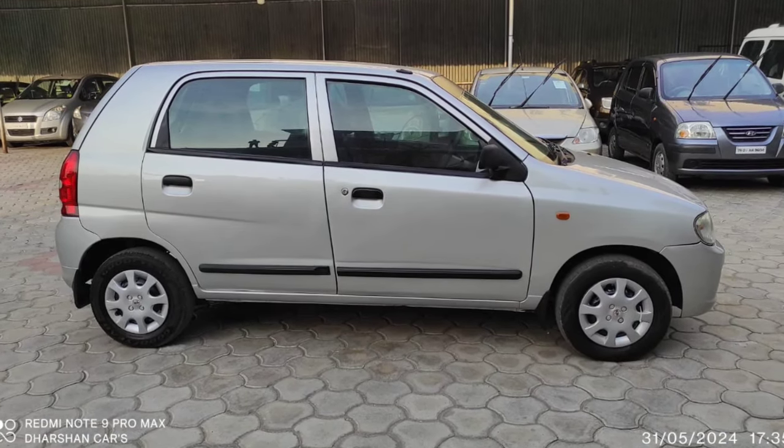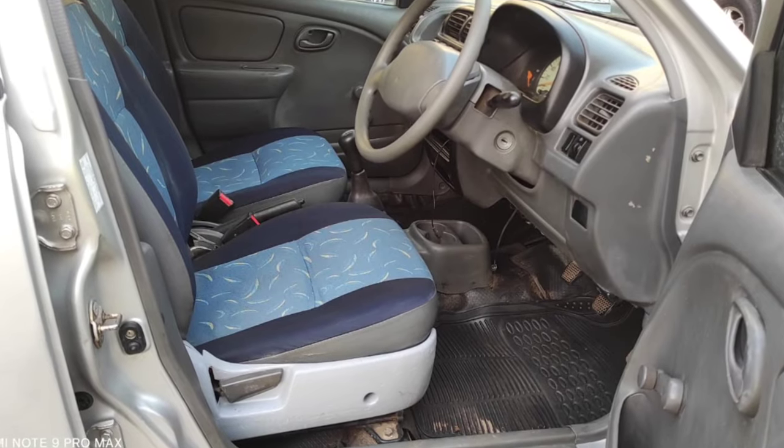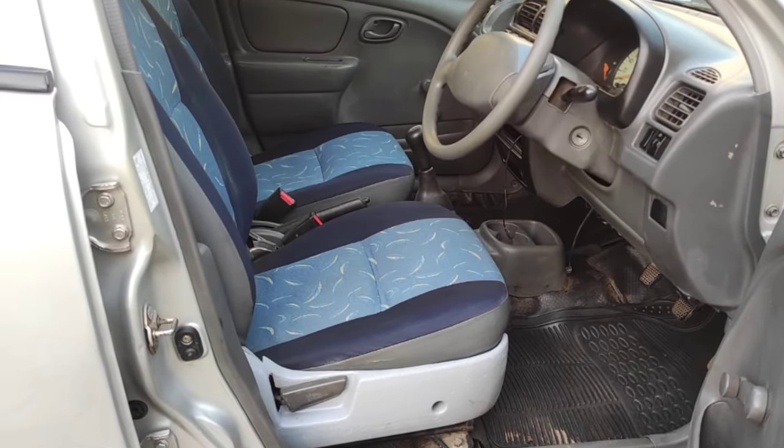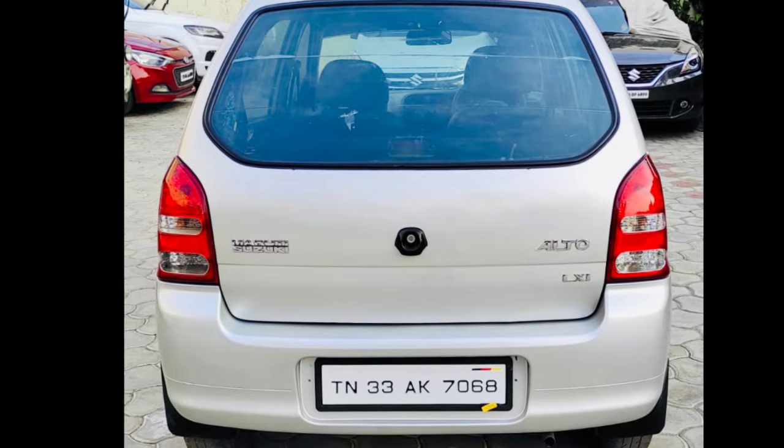If you have a car, you can see it. The car registration will be TN-33AK-68. The car will be the same as the one car.